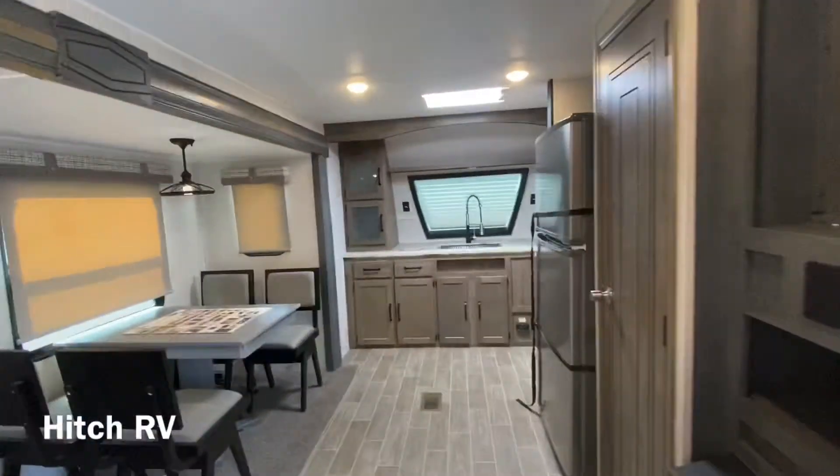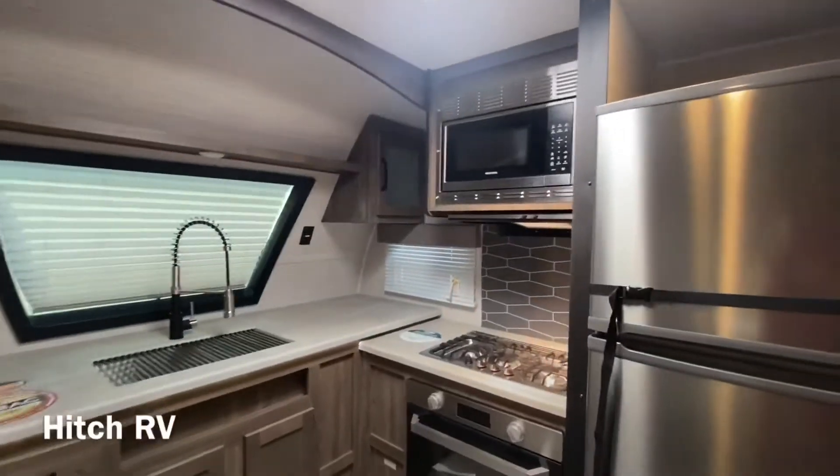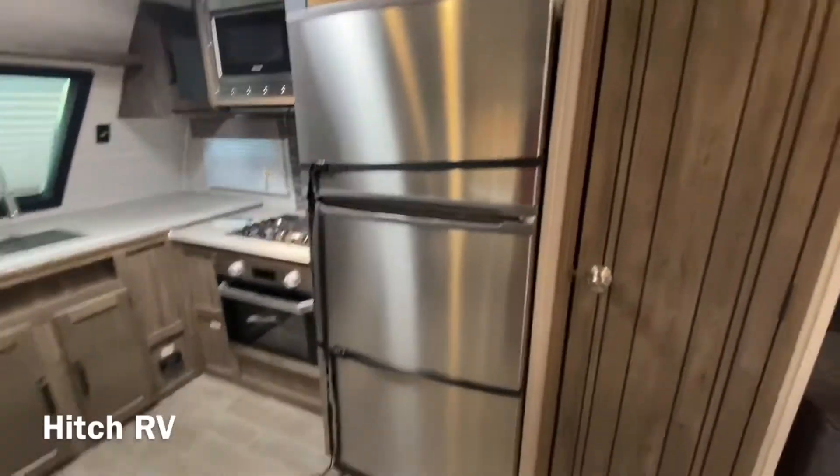Up front we have our kitchen. We have a lot of counter space in here. You also have your Greystone microwave and your Furion oven slash stove top, along with a nice size stainless steel fridge and a little bit of pantry space right next to that.